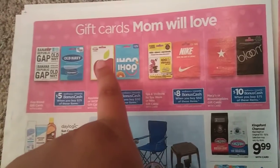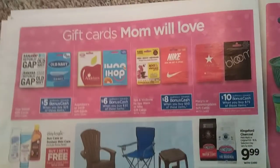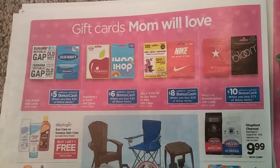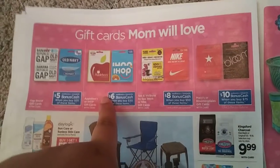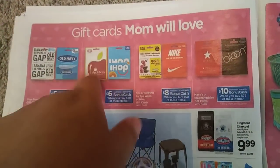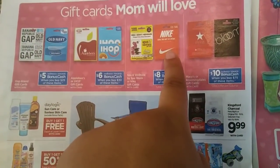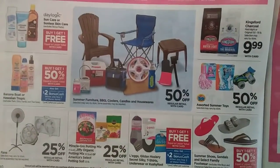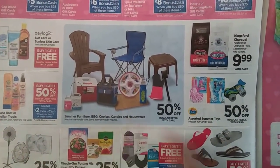Some gift card deals: I'm going to have to get one of these $30 ones because I'm planning to go to Applebee's with one of my friends this weekend. I might as well get $6 back since I'm definitely going to spend at least $30 at Applebee's — making it just $24. They also have Nike coupons, and 50% off barbecue stuff.